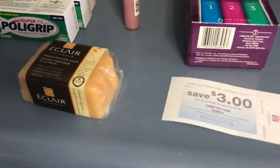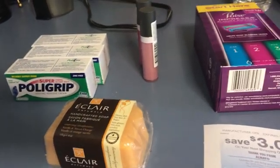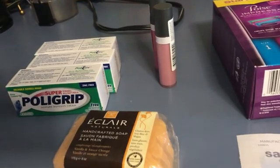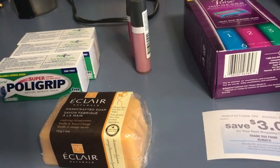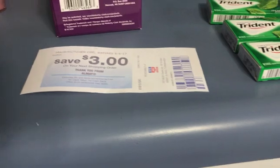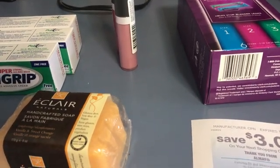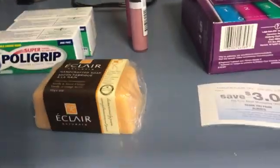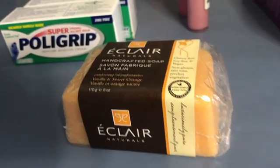This is a complete money-making haul. I went in to get the Almay — this week they're buy one get one free. The first one rang up $6.49 and the second one $3.24. When you buy two this week you get a $3 Catalina. I used two $3 coupons, so that took $6 off, I got back the $3 Catalina, and it made them free.